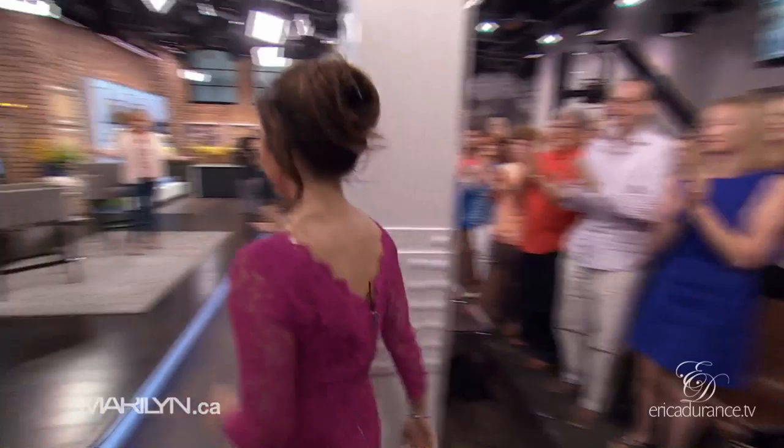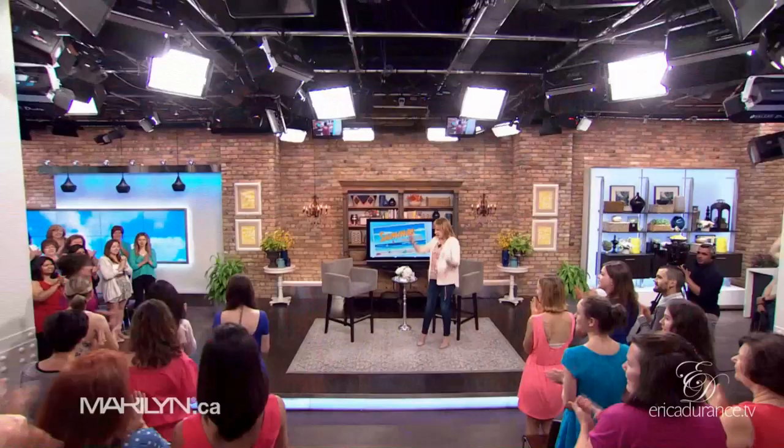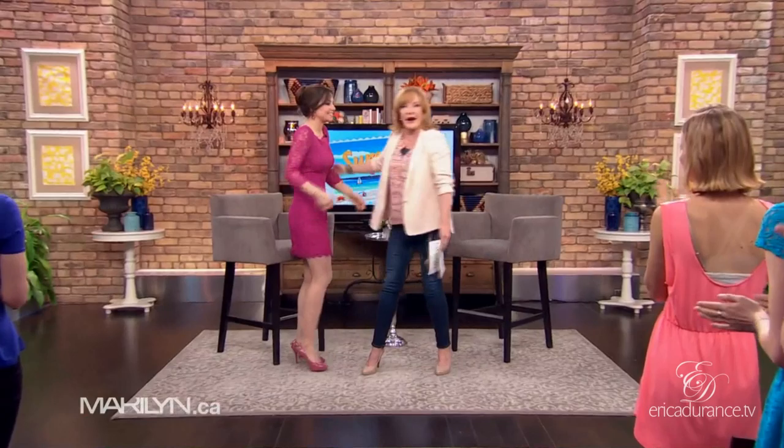Is that the most perfect couple you've ever met? Please welcome Saving Hope's Erica Durance. How gorgeous are you? I don't know where to start, except — gosh — you two look like you're so much in love. How many years together now? Twelve. Unbelievable. Fantastic. What a great guy he is.